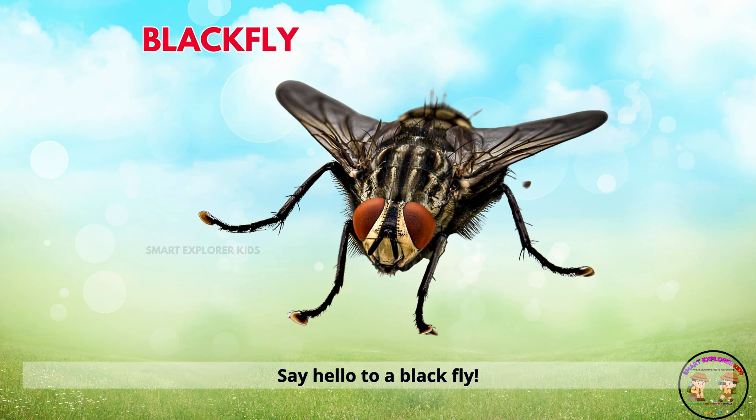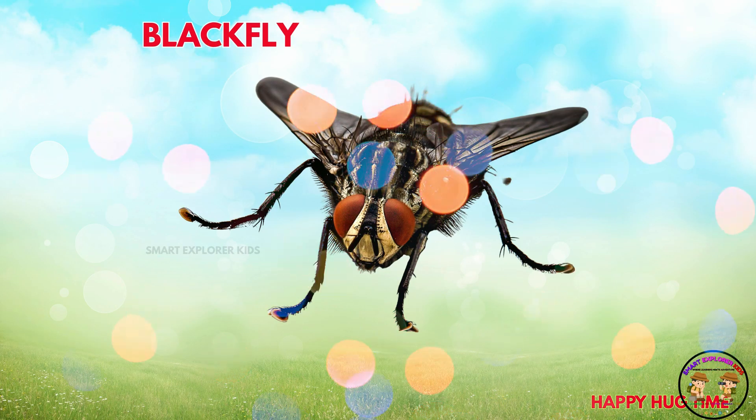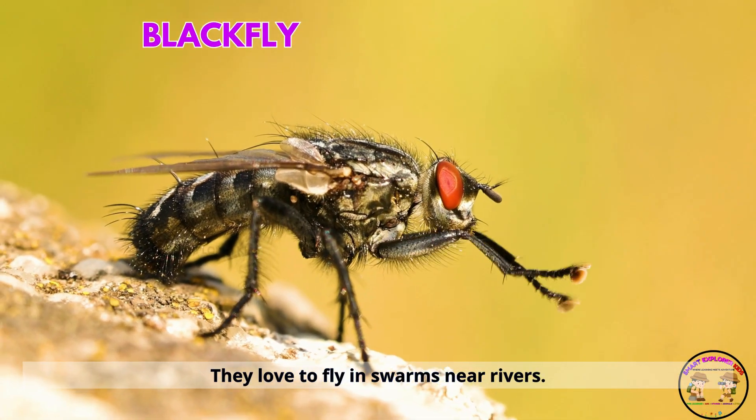Say hello to a blackfly. Blackflies are tiny biters too. They love to fly in swarms near rivers.